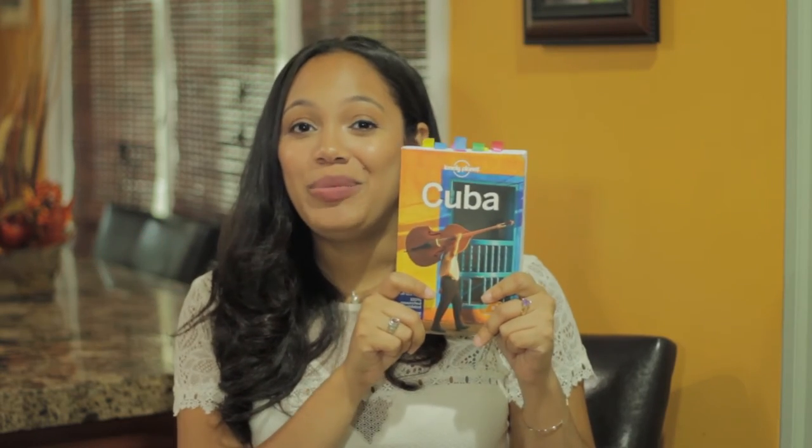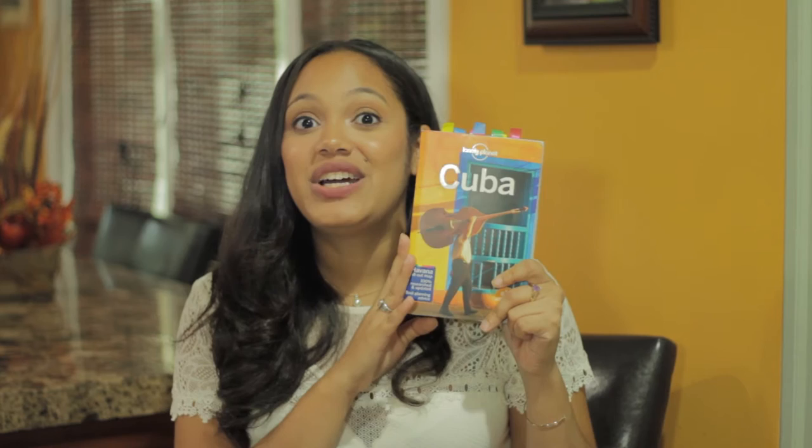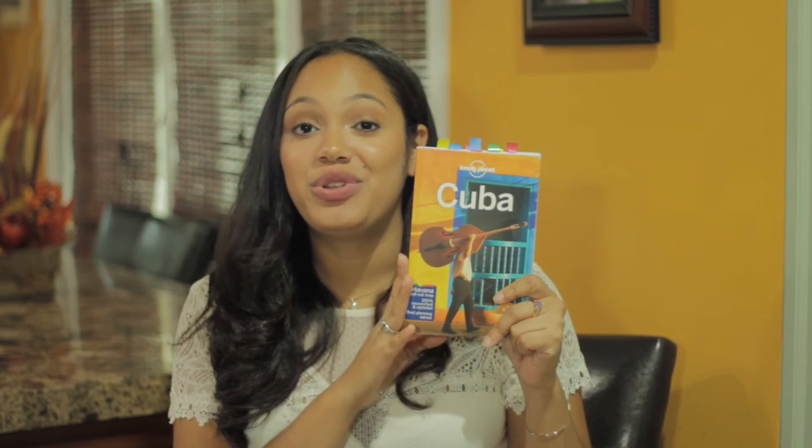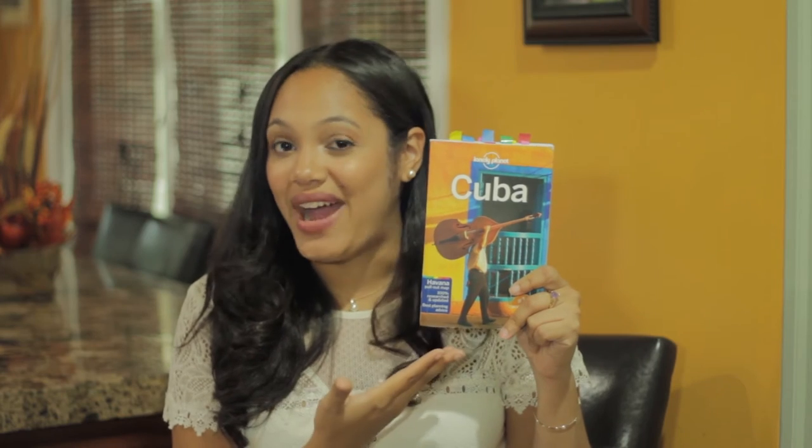Hey everyone and welcome back to Make to Order a la Orden. I'm Chef Z and today we're going to discuss the good, the bad, and the ugly of this Lonely Planet Cuba book. For anyone who's thinking about traveling to Cuba, I'm pretty sure you've come across this book. I did want to give you guys an update and share my experience when it came to this book and backpacking across Cuba.